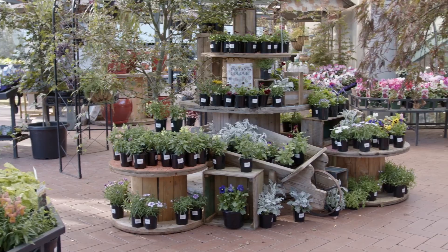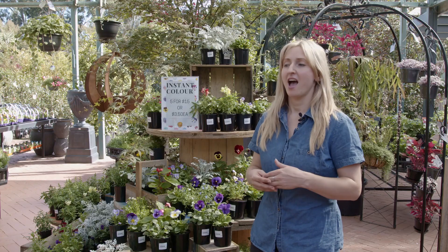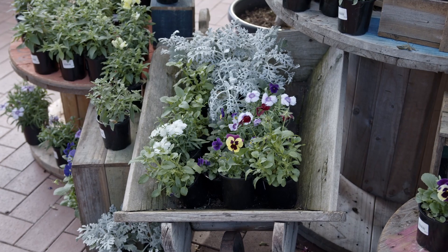This is an ongoing promotion we have here at the Greenery and throughout the different seasons we have different plant selections. For example in the summertime we have the beautiful Petunias.